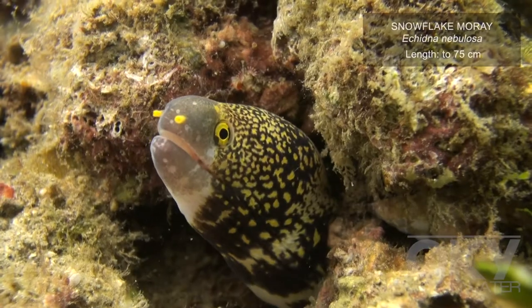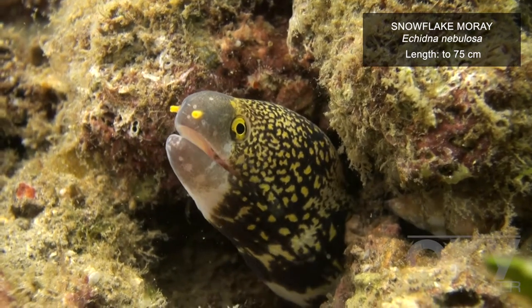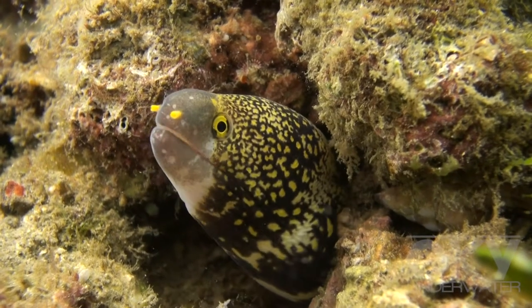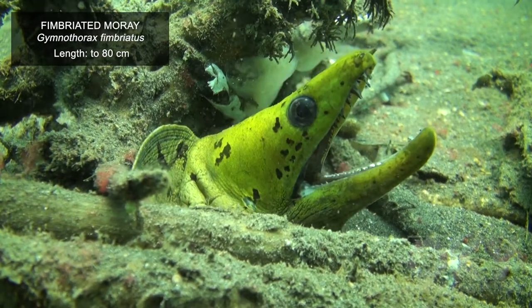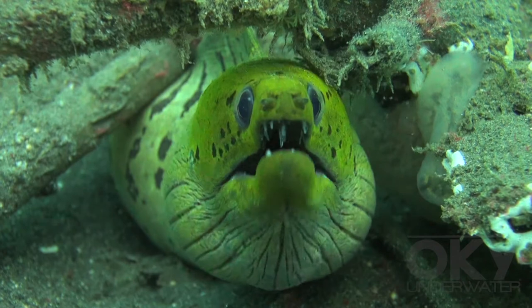Some morays, like this one, feed primarily on crabs and have blunt teeth, which they use to crush these and other crustaceans. However, most have long pointed teeth and eat fish and mollusks such as octopus.